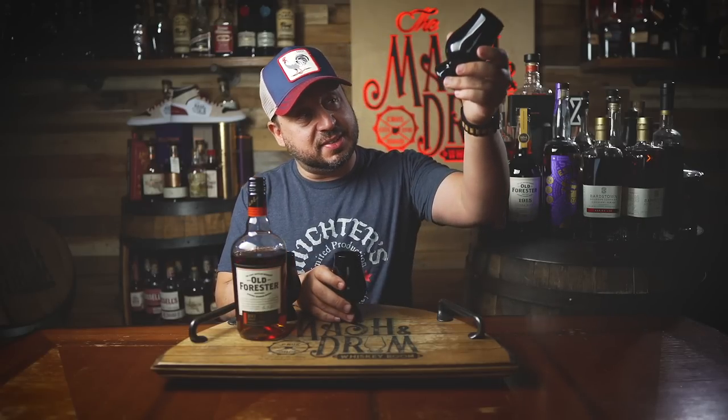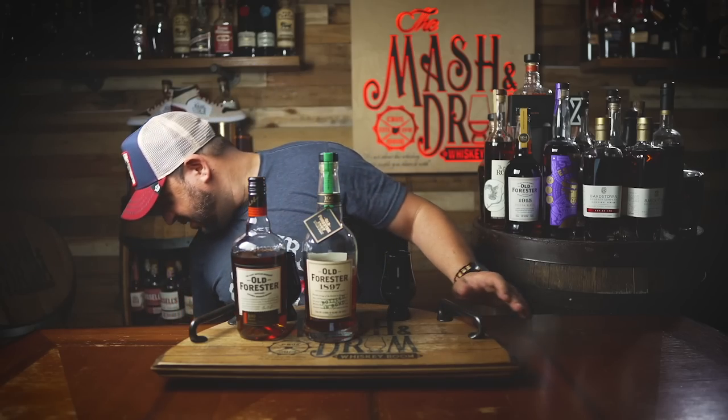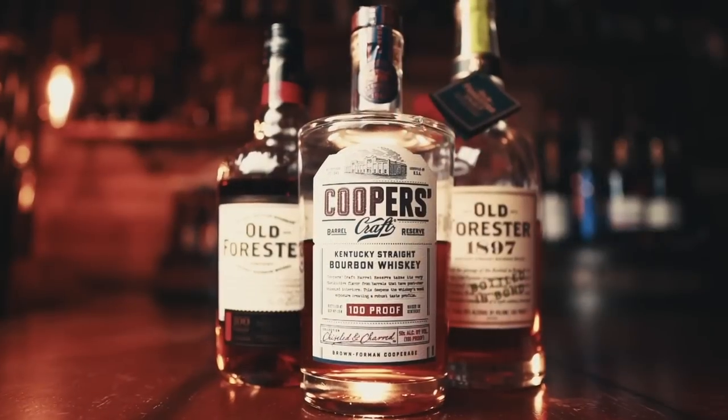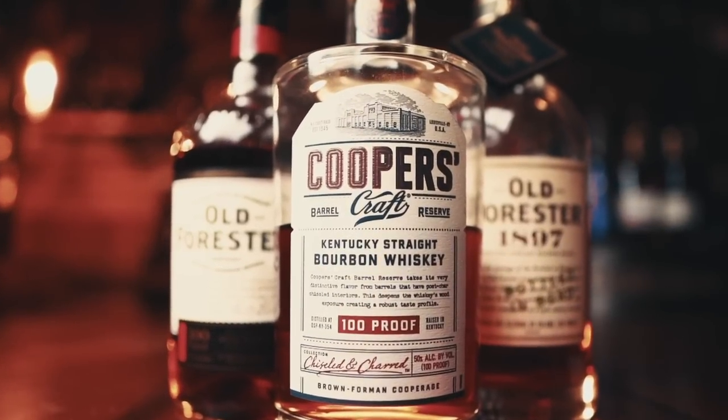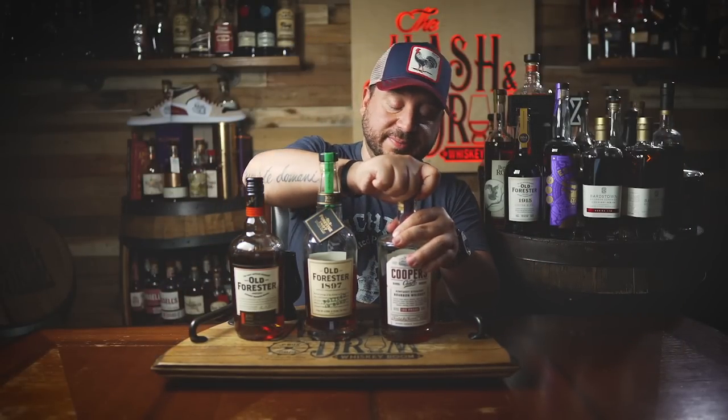First place is Old Forester 1897, second place and still my number one budget champion — Cooper's Craft 100 proof. I don't know what it is. Maybe that chiseled and charred technique they use — I just feel like it brings a really nice spice and good oak. This one's hard to beat. I think what I have to do next is put this versus Wild Turkey, but I'm going to have to throw a third bottle in there, especially for a 100 proof whiskey.